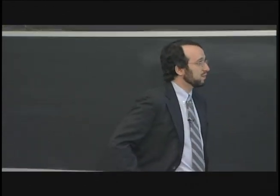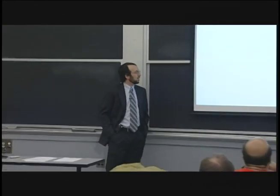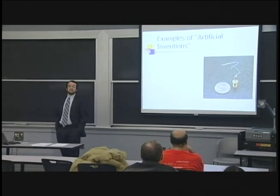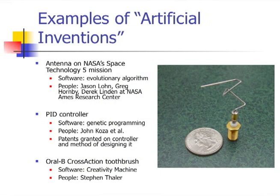The easiest way to get across how computer technology is automating invention is to give some real-world examples. What you see right here is an antenna next to a quarter for scale that is on a NASA space mission. The shape and structure was designed by a team of engineers at NASA using a particular kind of evolutionary algorithm.